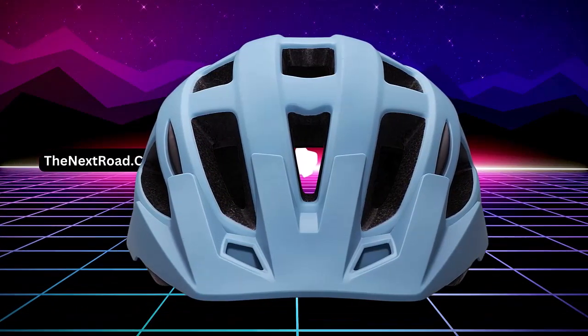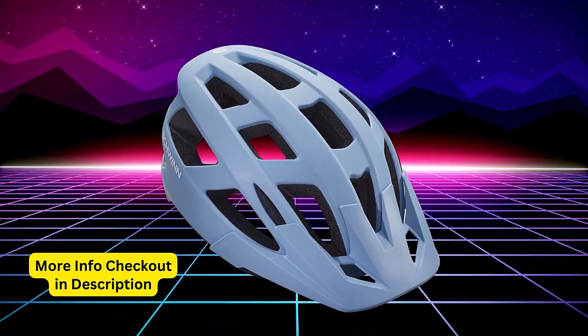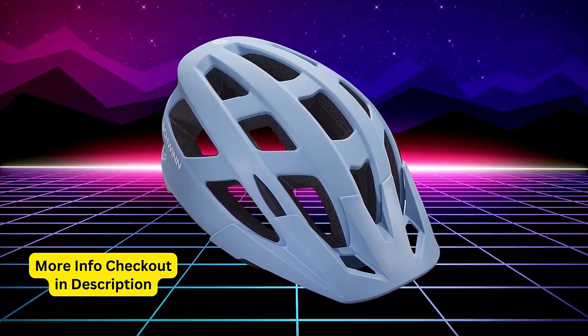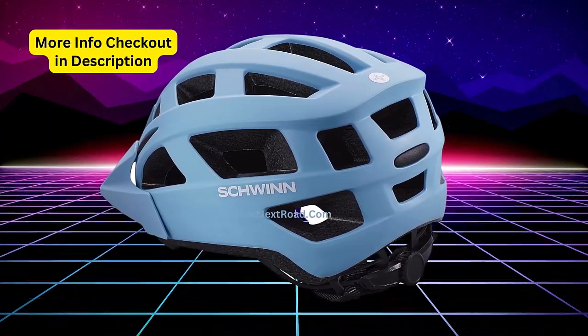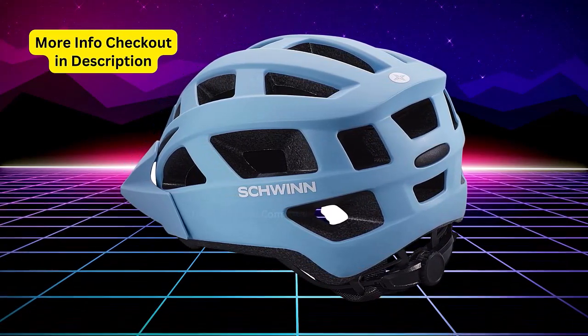In-mold polycarbonate micro shell, providing a combination of lightweight construction and durability, while 19 air vents ensure effective flow-through ventilation. The Energy Reduction Technology (ERT) features innovative waffle-shaped pads that can flex in multiple directions to effectively absorb various types of impacts.